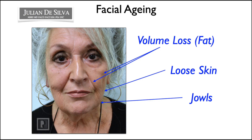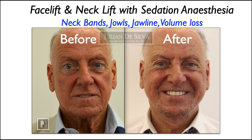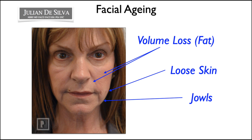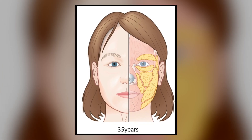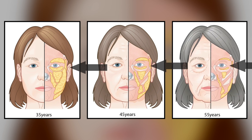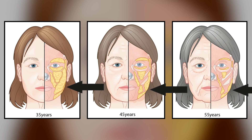Over time, every decade we lose more volume from our face in very specific fat compartments. There was a very interesting scientific paper published about ten years ago where we could see these facial fat compartments in terms of fat anatomy, and if we add volume to these areas we restore rejuvenation.